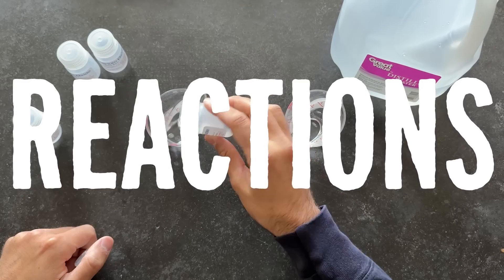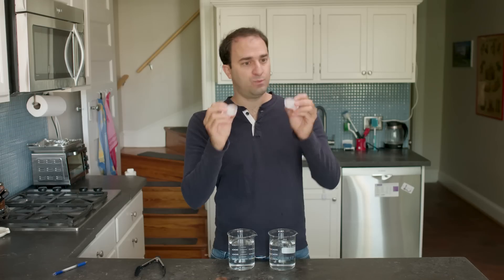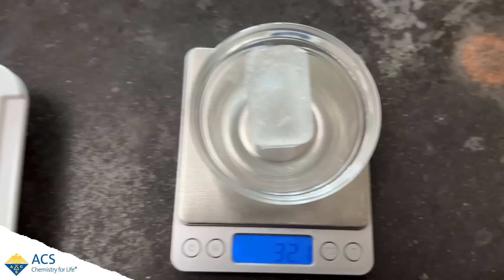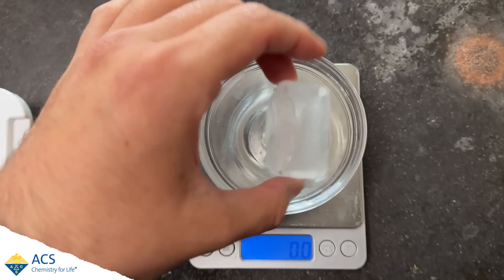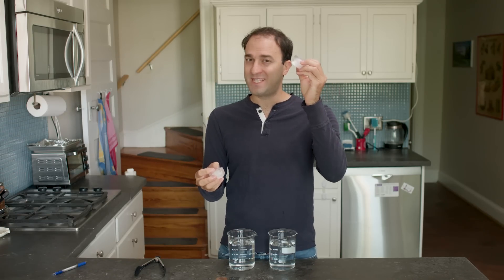I made both of these ice cubes using exactly 30 milliliters of water. But if we weigh them, we'll see that the one that sinks weighs 32.1 grams versus the one that floats, which only weighs 30.1 grams — that's two grams more. This ice cube is made of things that are like water molecules, but are not water molecules.